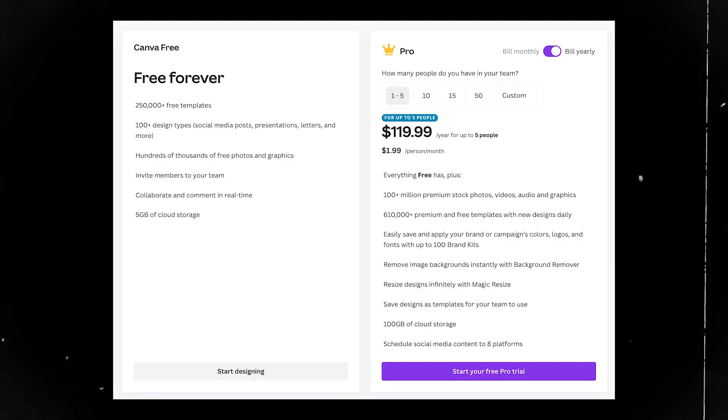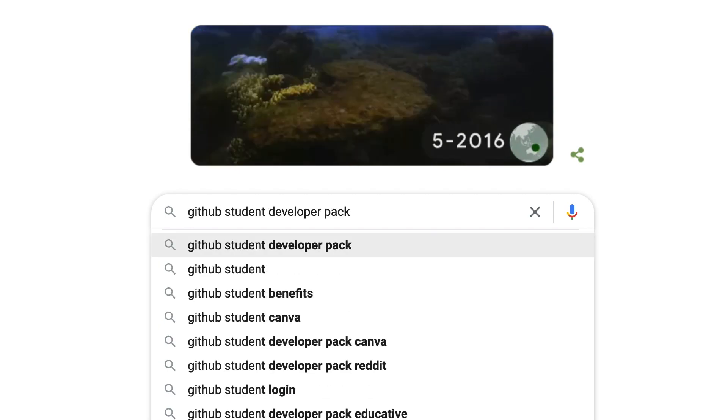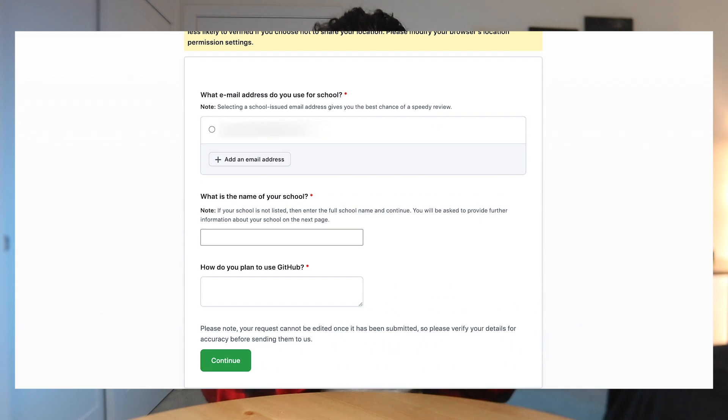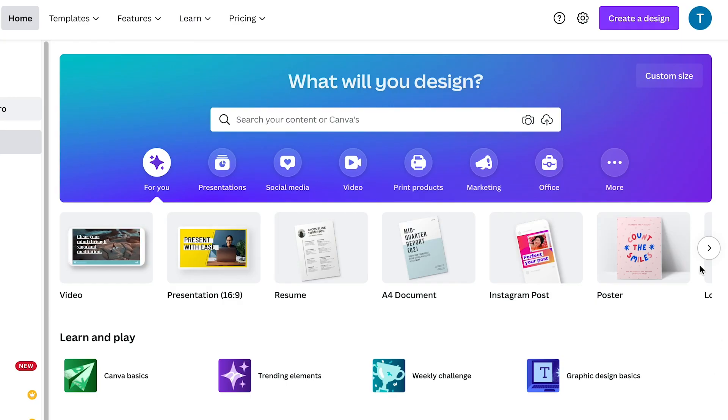That was my resume. I'll link the layout in the video description — I used Canva to create it, and Canva is free. You can also get Canva Pro, which normally costs about $120 per year, for free using the GitHub Student Developer Pack. You put in your university email address, post a picture of your transcript or student ID, and get Canva Pro free for one year. They're not paying me to say this — I just recently discovered it and thought it'd be cool to share.